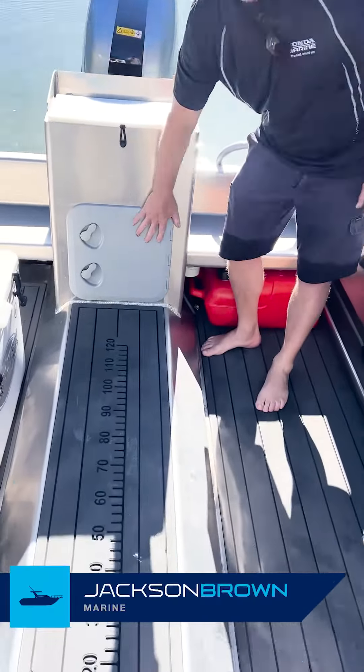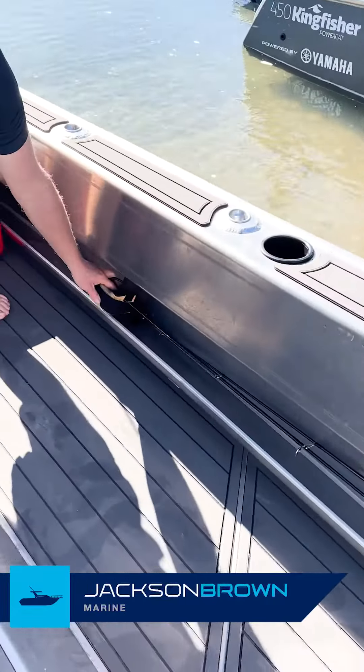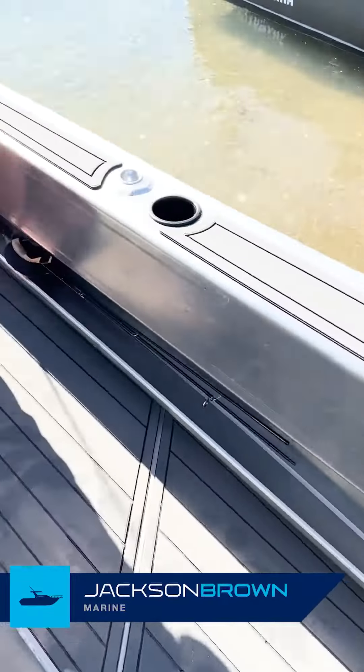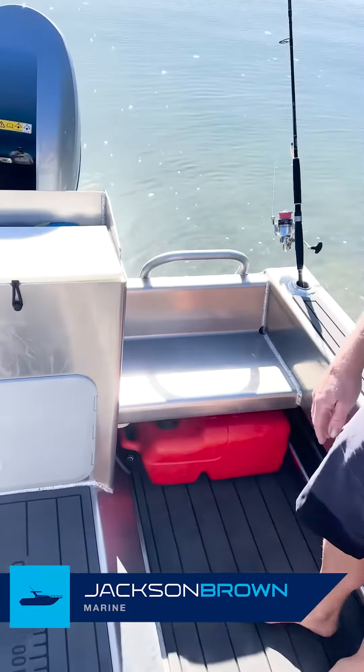We've got our batteries under here. There are some big trays in the side for storing your fishing rods or any other gear. If you're into diving or free diving, there's a huge amount of room to put your fins and all your gear in.